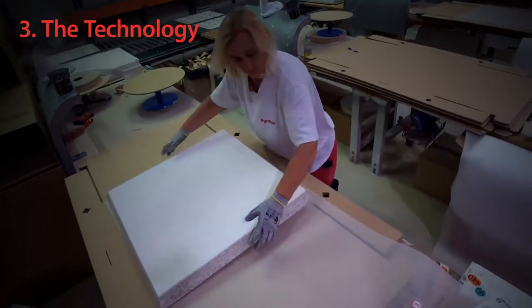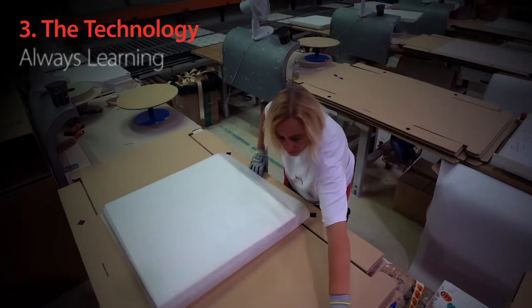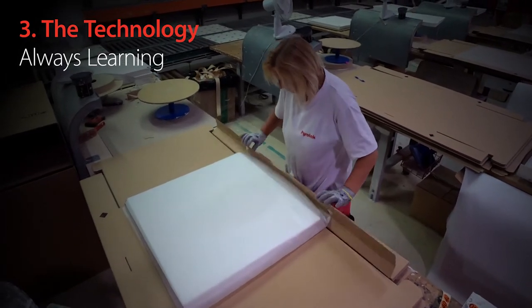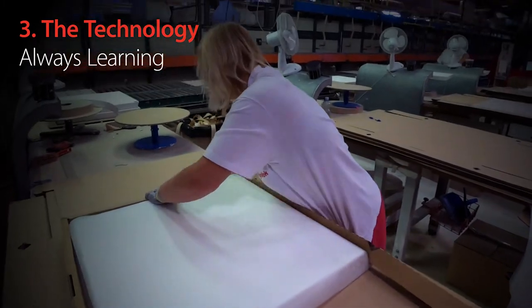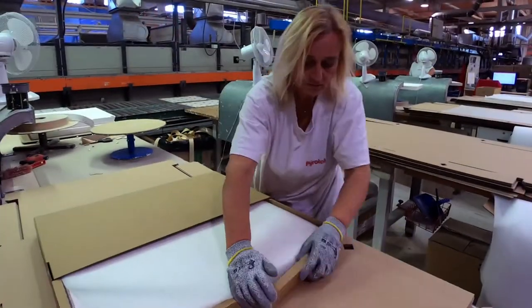And the third thing is the technologies, because we need to learn from our mistakes and to set up the technologies as fine as possible.